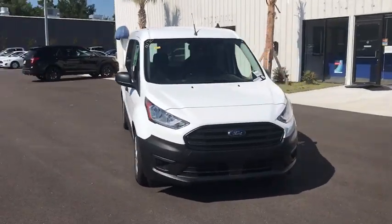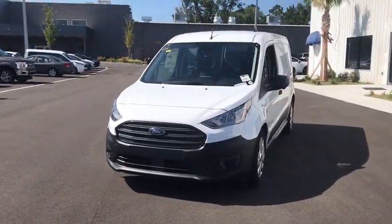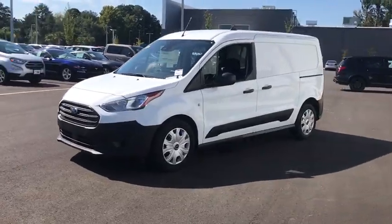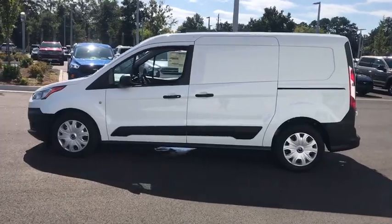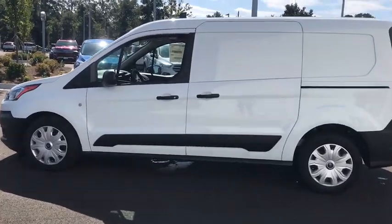Stop by and take a look at the 2020 Ford Transit Connect. Ford Transit, the right size the whole world round. This vehicle has less than 100 miles. Here are some of this vehicle's great options.